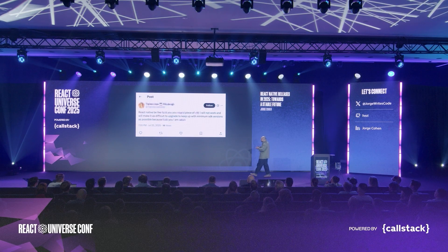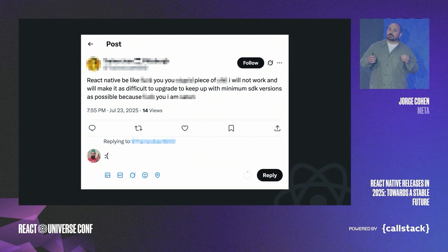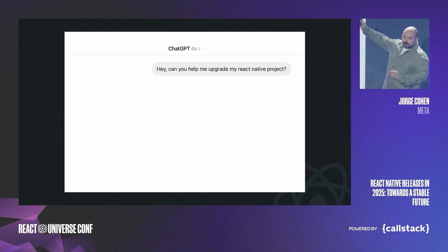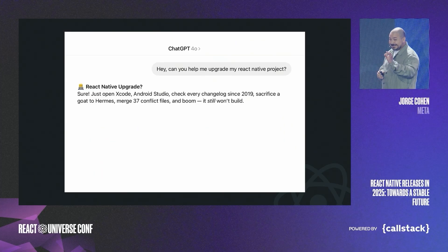Some of you had some creative feedback. And how many of you have used ChatGPT to upgrade a React Native project? No hands? Good thing, because it's not really that helpful — and it likes to rub it in.